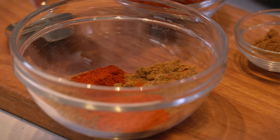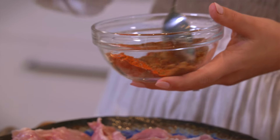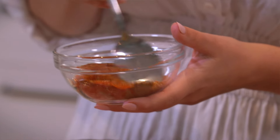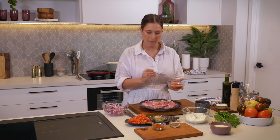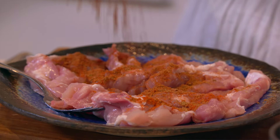We're going to go in with lots of spices and add a really nice marinade to this. So I've got some cumin, coriander, smoked paprika, and chili powder, as well as some garam masala. I'm going to sprinkle this all over our chicken.